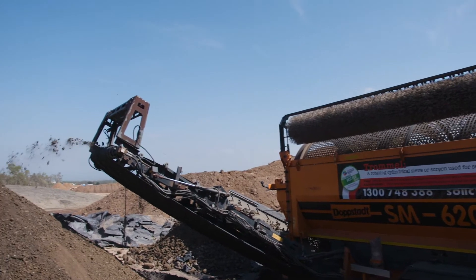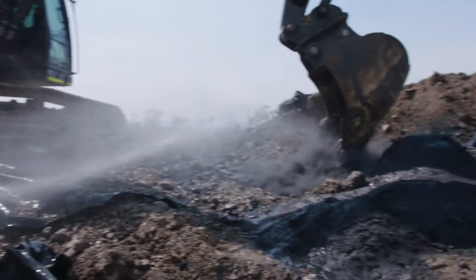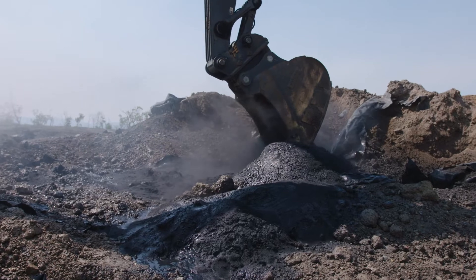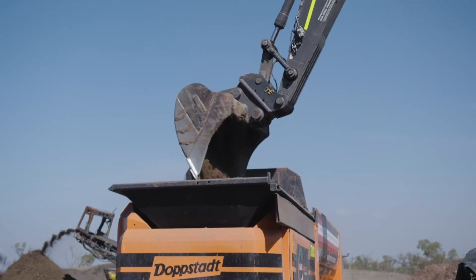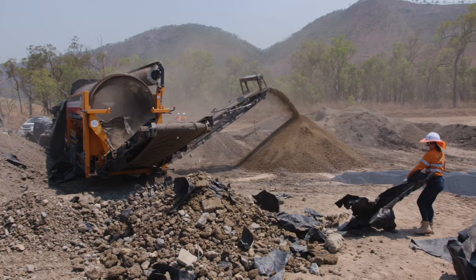The first part of the process involved mixing the Rembind product with the contaminated soil using an excavator at an addition rate of 2%. Water sprays were used to suppress dust. The pre-mixed soil was then fed into a mobile trommel screen for thorough mixing and removal of oversized material.